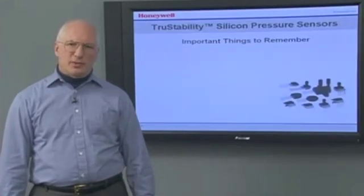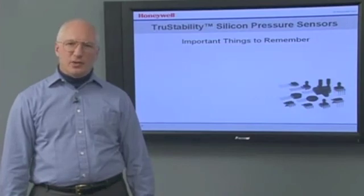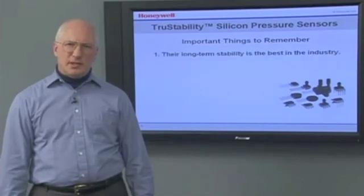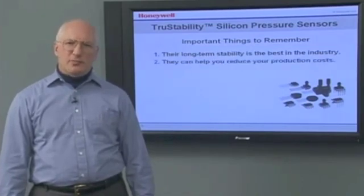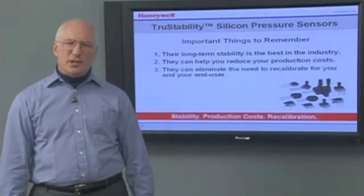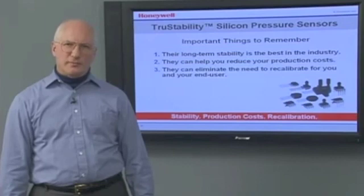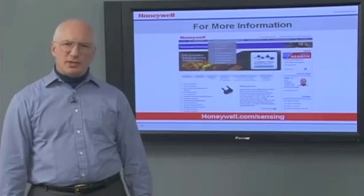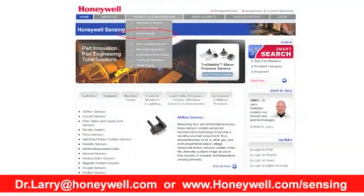So what are the most important things you should remember about Honeywell's True Stability Silicon Pressure Sensors? Their long-term stability is the best in the industry. They can help you reduce your production costs. They can eliminate the need to recalibrate for you and your end user. You can find more information about Honeywell's True Stability Silicon Pressure Sensors at Honeywell.com/sensing.